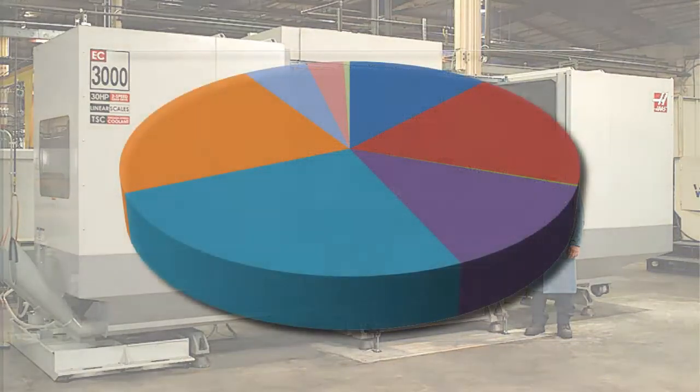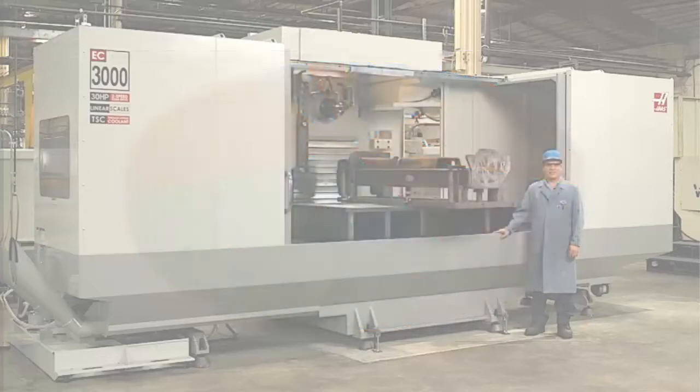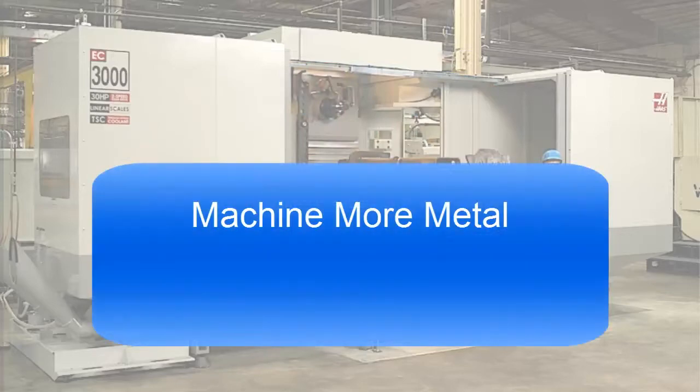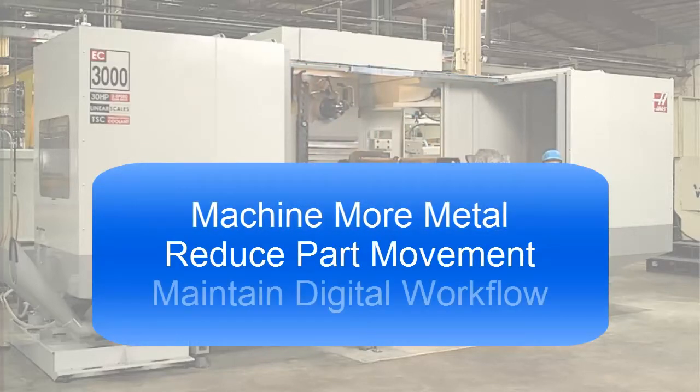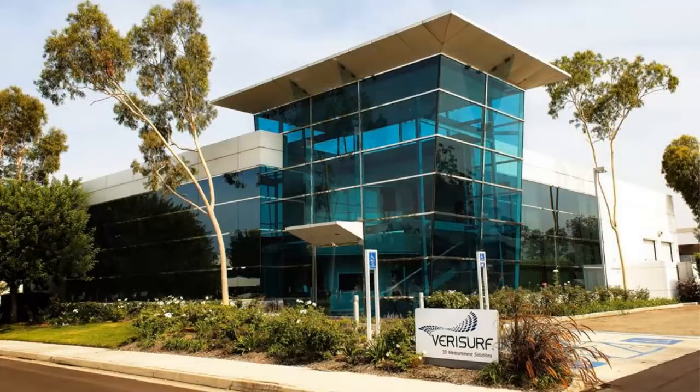After analyzing the variables in their machining processes that most directly affect quality and consume the greatest amount of time, TCI chose to pursue improvements in three key areas: spending more of their machine time cutting metal, reducing part movement, and maintaining a digital workflow. TCI worked with VeriSurf software in Anaheim, California, to implement best practices for each of these three areas.